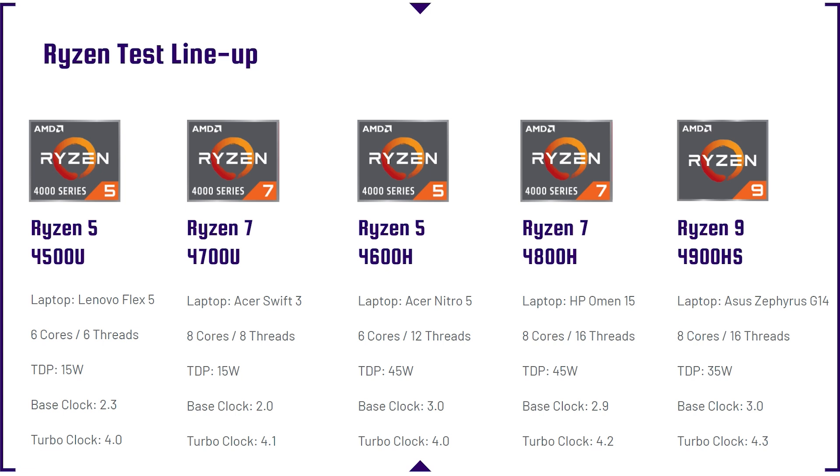Let's look at the Ryzen lineup. The Ryzen 5 4500U was inside the Lenovo Flex 5 — six cores, six threads, 15W TDP, 2.3 base / 4.1 turbo. The Ryzen 7 4700U was in the Acer Swift 3 — eight cores, eight threads, 15W TDP, 2.0 base / 4.1 turbo. The Ryzen 5 4600H was in the Acer Nitro 5 — six cores, 12 threads, 45W TDP, 3.0 base / 4.0 turbo. The Ryzen 7 4800H was in the HP Omen and Asus TUF A15 — eight cores, 16 threads, 45W TDP, 2.9 base / 4.2 turbo. Finally, the Ryzen 9 4900HS was in the Asus Zephyrus G14 — eight cores, 16 threads, 35W TDP, 3.0 base / 4.3 turbo.